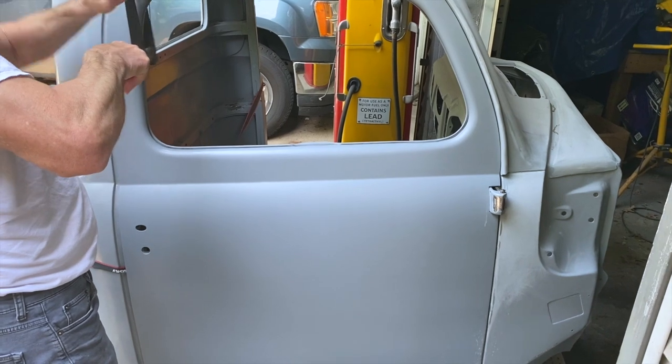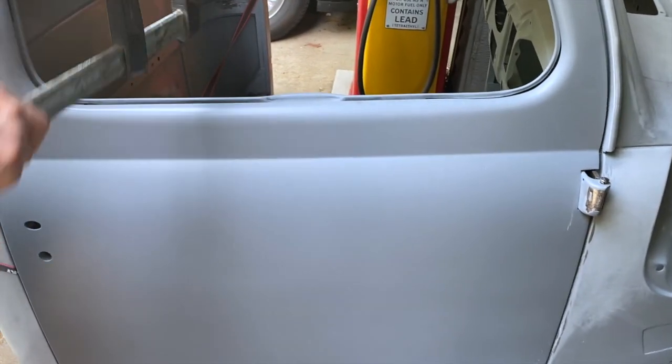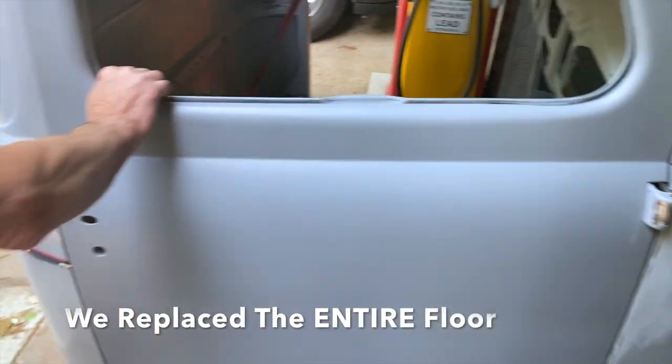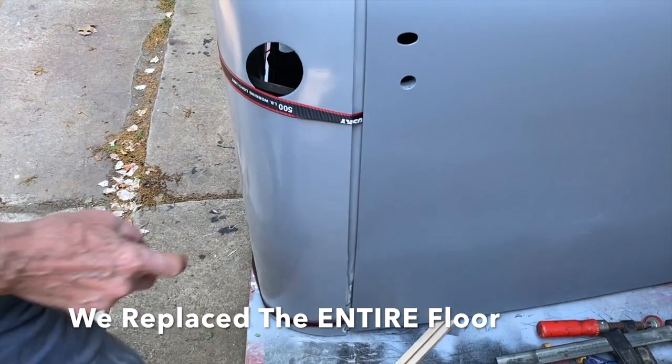Yeah, it looks pretty good. Definitely need to mess with the gaps some more but it looks like it fits. This will go in — it's on the bottom here, I can bring that in.